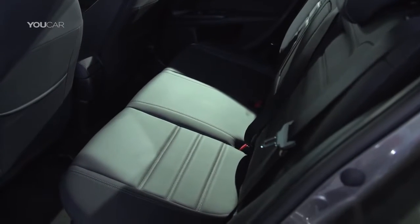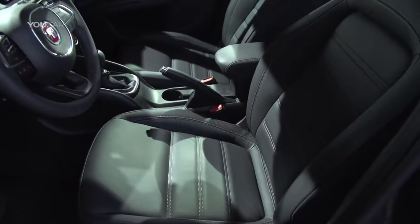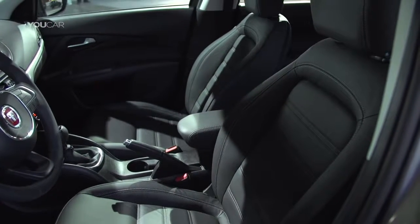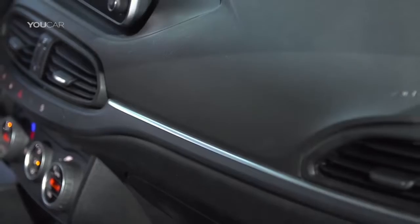The interior makes a surprisingly high-quality impression for a vehicle in this price range, but of course here and there you'll still find hard plastic where premium vehicles might feature soft-touch material or leather.